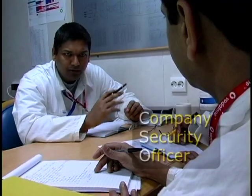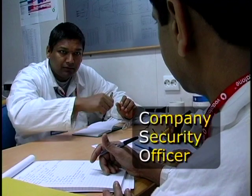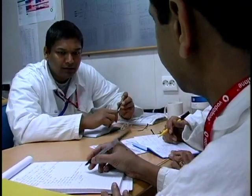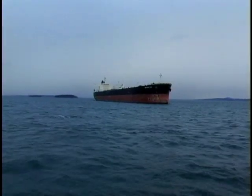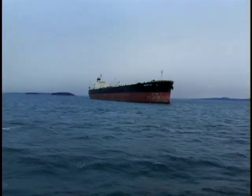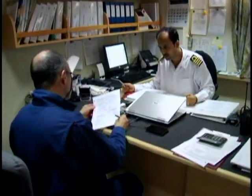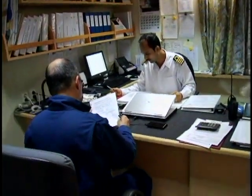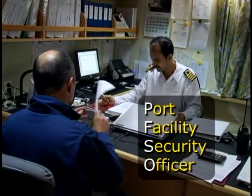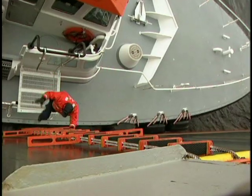The company security officer, or CSO, is the overall responsible person for fleet-wide and office security matters. The VSO has primary responsibility for managing onboard security in conjunction with the master. The VSO also acts as an interface between the vessel master, the CSO, the PFSO, or port facility security officer, and shoreside law enforcement officials.